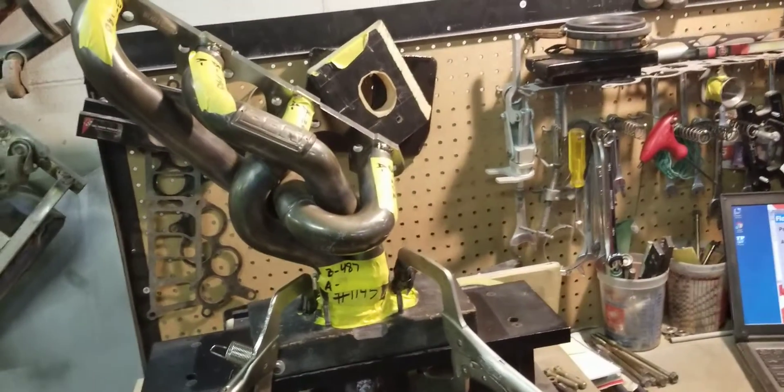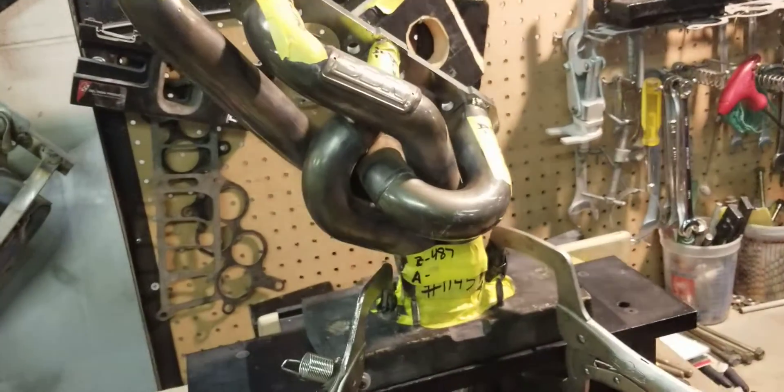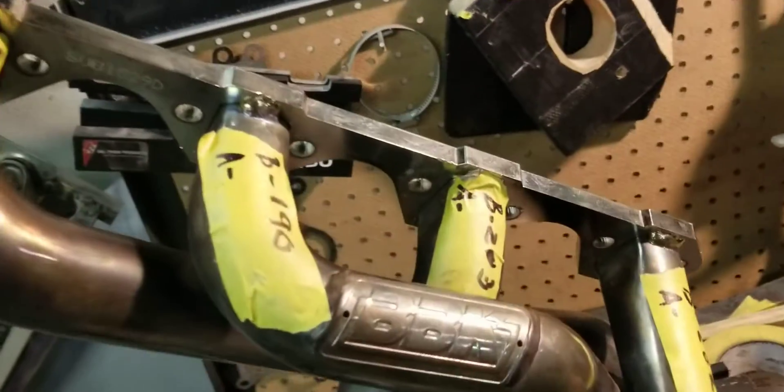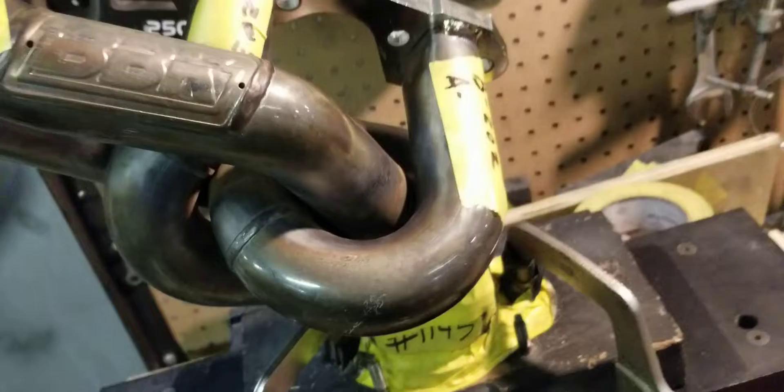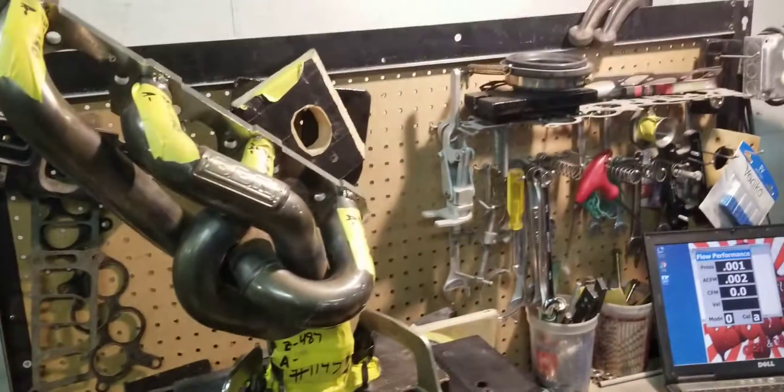So we're going to go ahead, port these, and come back and flow them again. Like I said, the individuals: 190, 190, 203, and 202 on the primaries. So, stay tuned for part two.